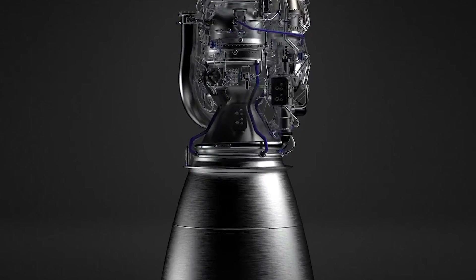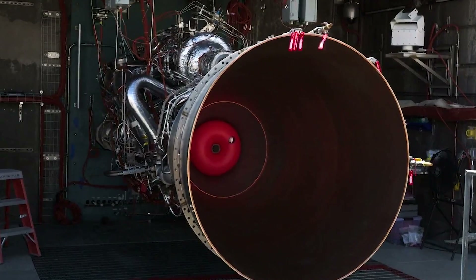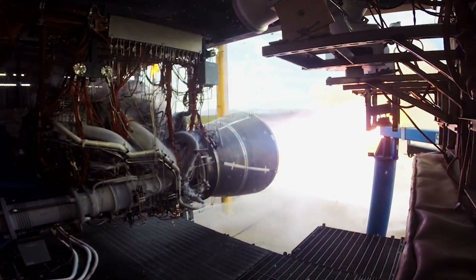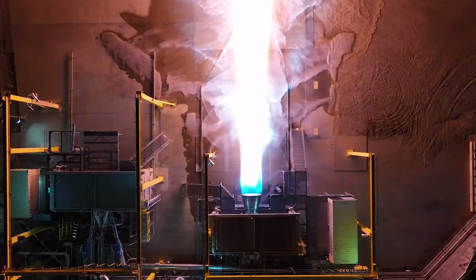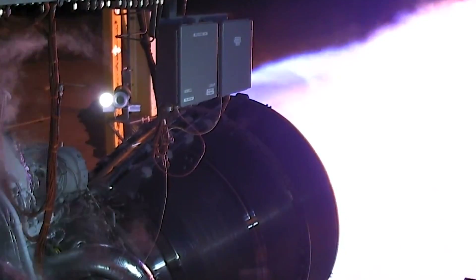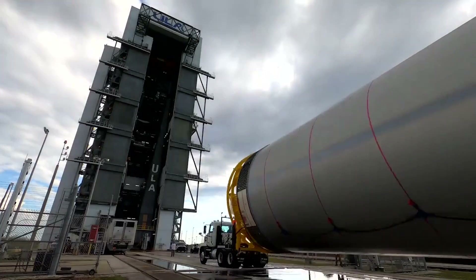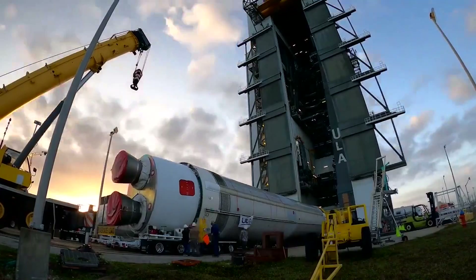Besides the benefits listed prior relating to the BE-4, in reality the engine makes up the majority of the booster's value. When asked what percent, Tory said the engines cover around two-thirds the cost of an otherwise expendable booster and around one-half the cost of a fully recoverable booster. The recent presentation from Bruno helped solidify that they are continuing to work toward this technology. Once the vehicle is established and consistently launching, we can expect to see more tests related to engine recovery and the HIAD, and eventually an actual launch attempt with the reuse process in action.